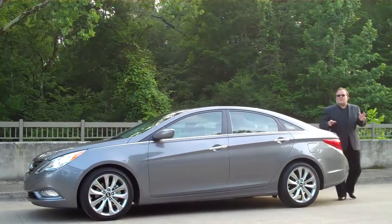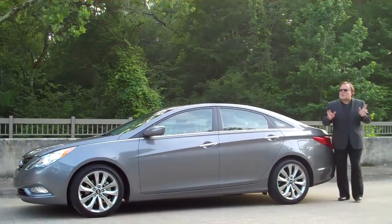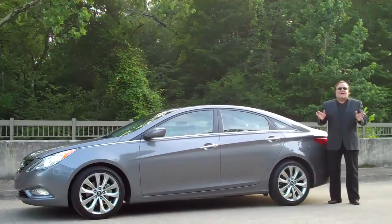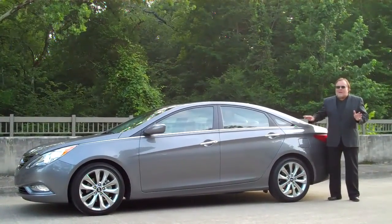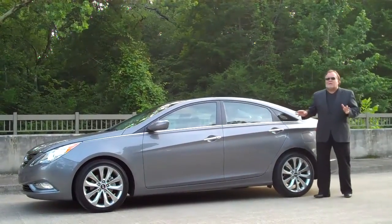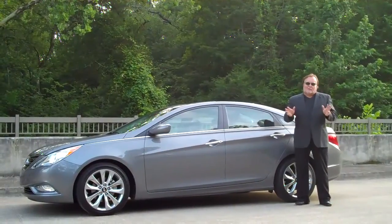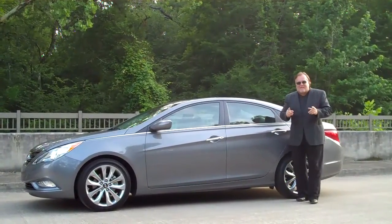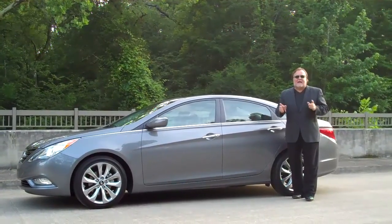Harry Douglas here coming to you from the Car Concerns Proving Grounds. Each week out here we get cars from the world's automobile manufacturers, come out here and test drive them, and make sure that they have the value and the quality that we want to talk about on Car Concerns Radio. This week we've got the 2011 Hyundai Sonata SE.